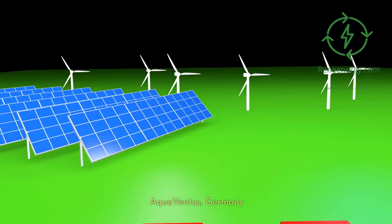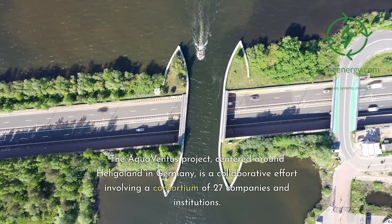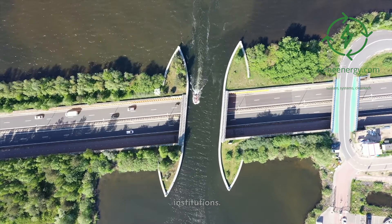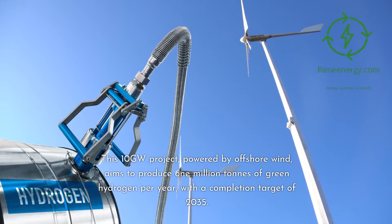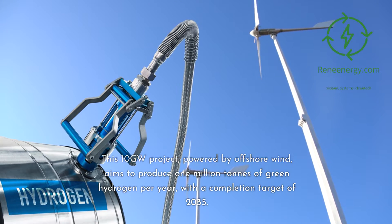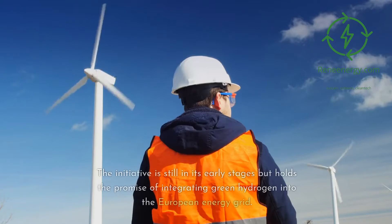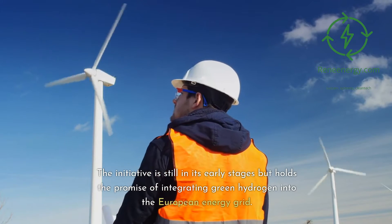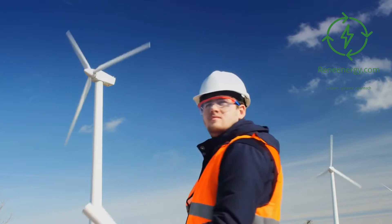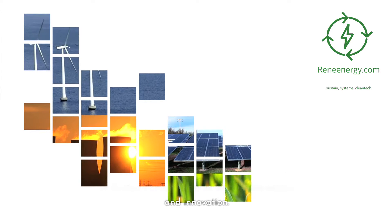The Aqua Ventus project, centered around Heligoland in Germany, is a collaborative effort involving a consortium of 27 companies and institutions. This 10 gigawatt project, powered by offshore wind, aims to produce 1 million tons of green hydrogen per year, with a completion target of 2035. The initiative is still in its early stages but holds the promise of integrating green hydrogen into the European energy grid. Aqua Ventus is more than a project — it's a symbol of Europe's commitment to sustainable energy and innovation.